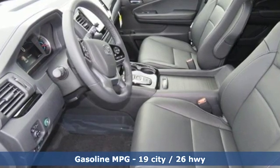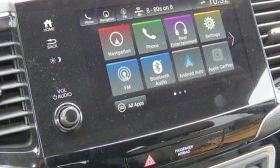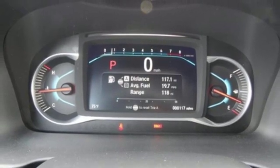It comes with great features you love: streaming audio, power heated mirrors, dual zone climate control, configurable instrument gauges, and doors with push-button start proximity key.